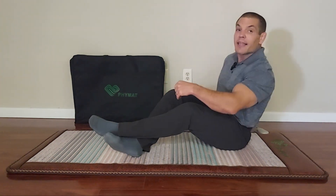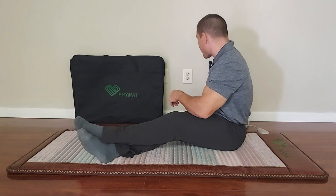In this video, I'll cover the science-backed benefits of far-infrared radiation therapy. This video is sponsored by FEMAT, the maker of this far-infrared radiation mat. I'll plug it in now to warm it up, and then we'll jump into the science-backed benefits.